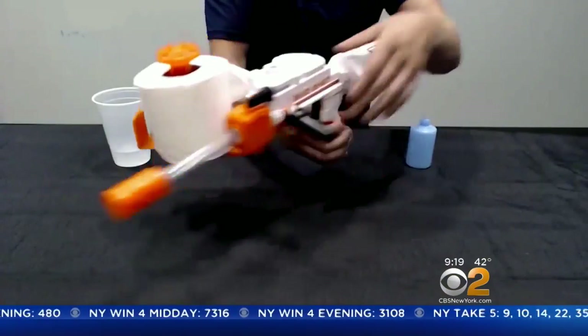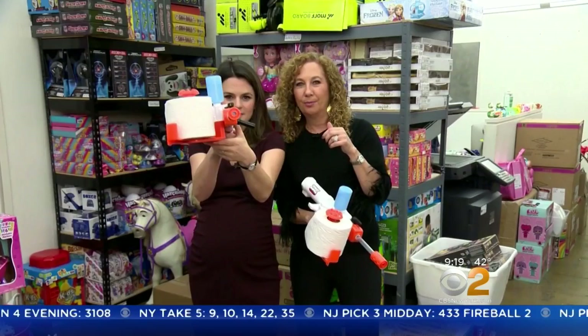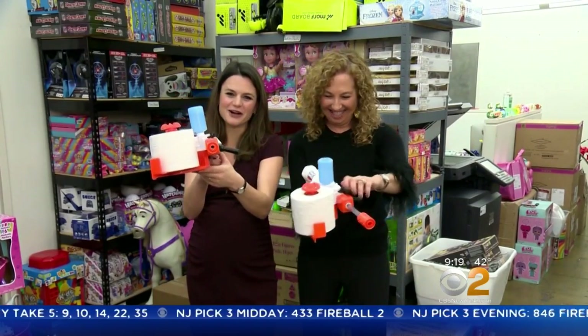So is the toilet paper blaster. Just add water, load, and it shoots spitballs more than 30 feet. Almost got you.